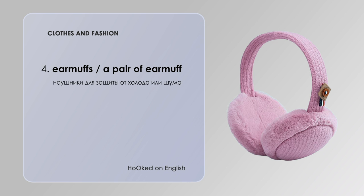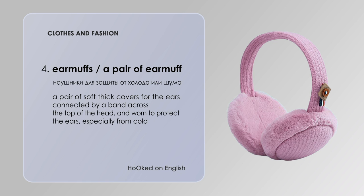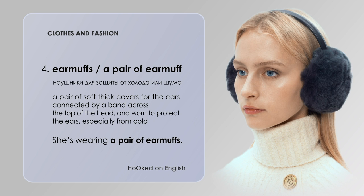Earmuffs — a pair of soft, thick covers for the ears, connected by a band across the top of the head, worn to protect the ears especially from cold. She is wearing a pair of earmuffs.